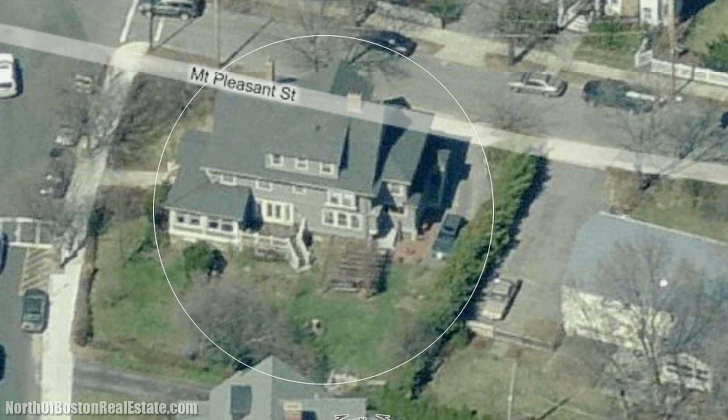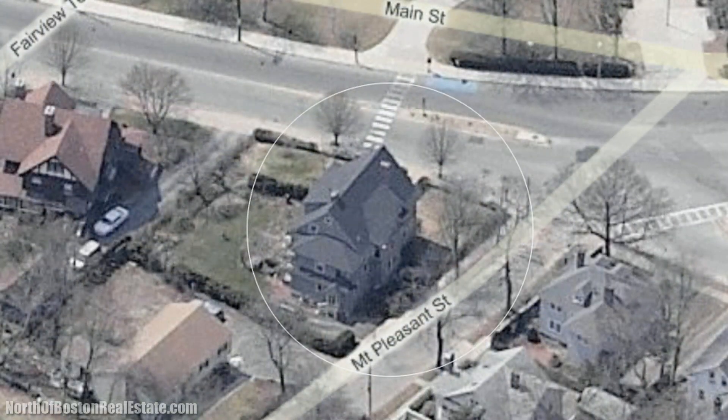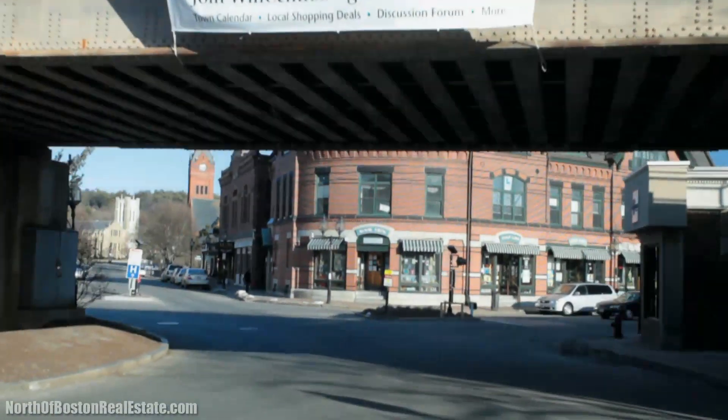Do you fall in love with older homes, yet want modern conveniences? Well, you found it all in this beautiful Victorian, located right in the heart of Winchester, Massachusetts.